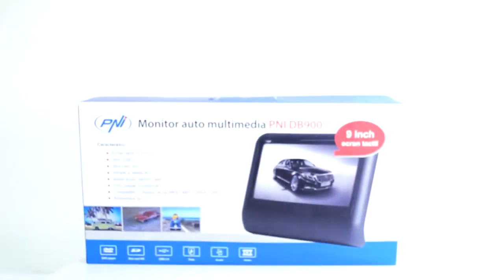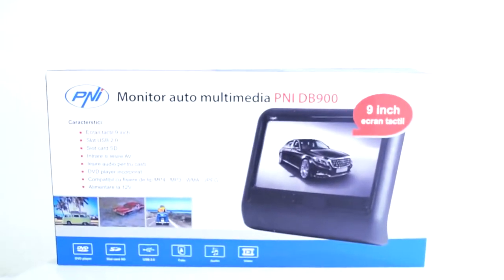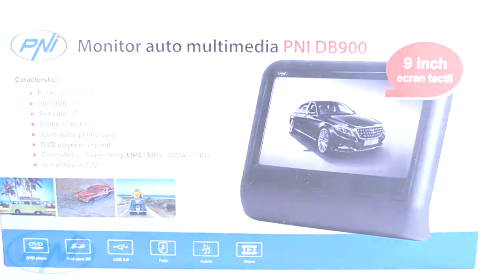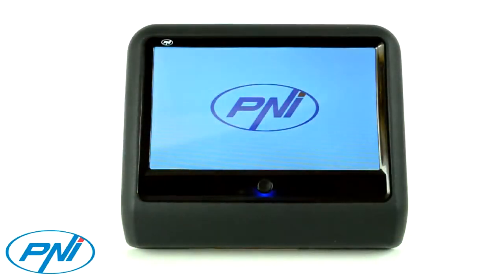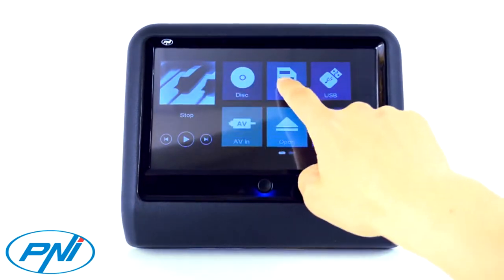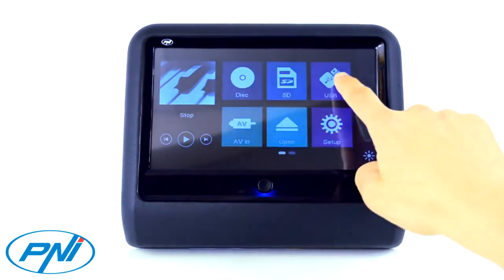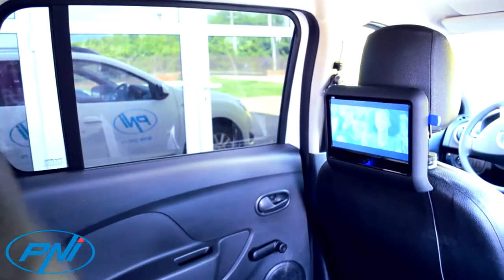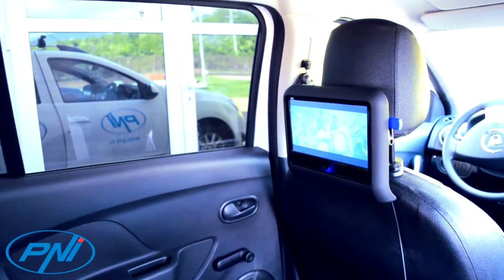The PNiDB900 car monitor can play audio, video and photo files of various formats, including MP4. The graphical interface of the product is easy to use thanks to large and accurate two-page icons. The product also comes with a game included to entertain the little ones in lack of other solutions.